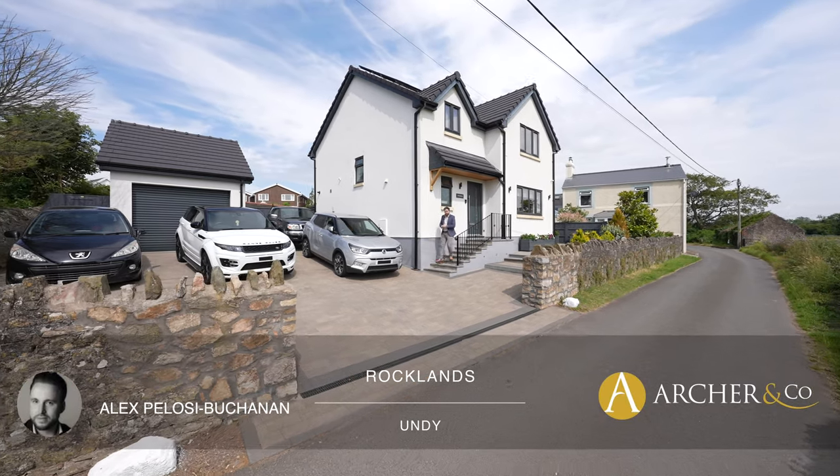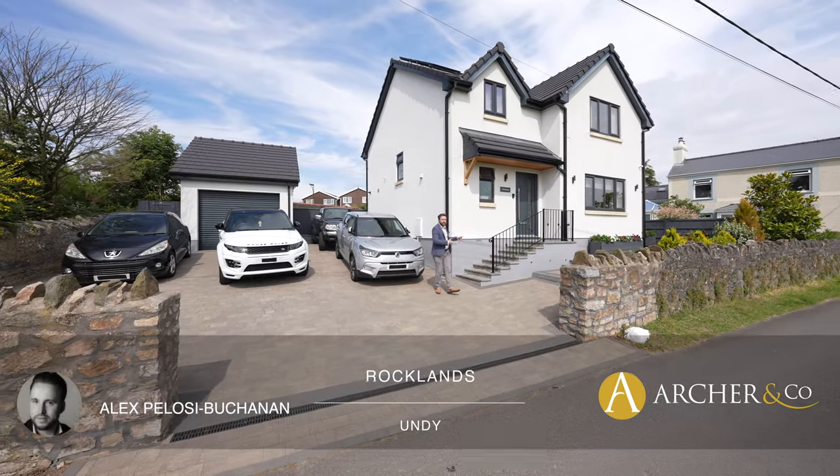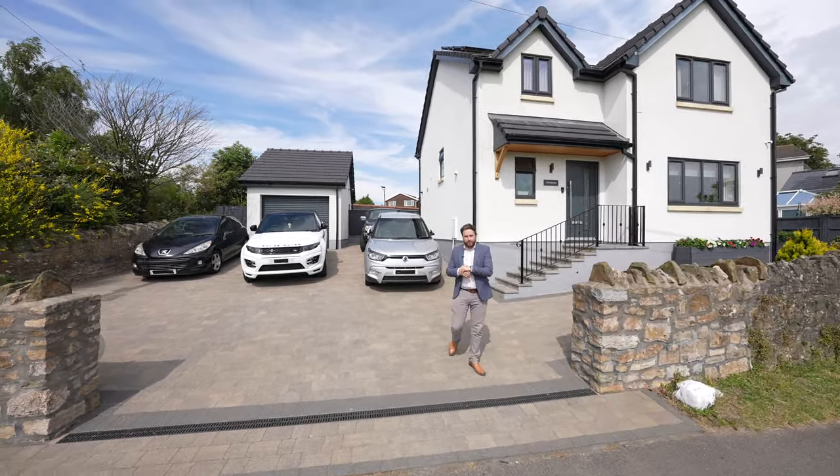Hi, it's Alex, Sales Manager for Arch & Co here, and today I'm delighted to introduce to you this stunning new build detached property located on a quiet lane just on the fringes of Undie.